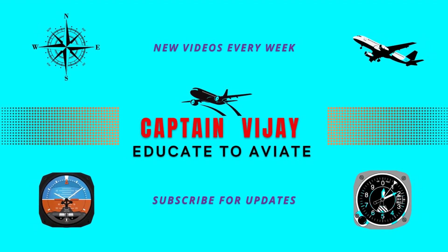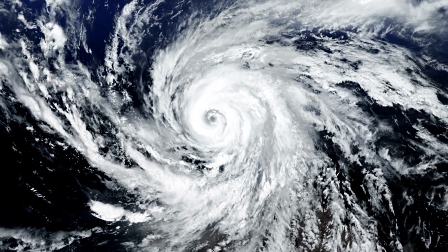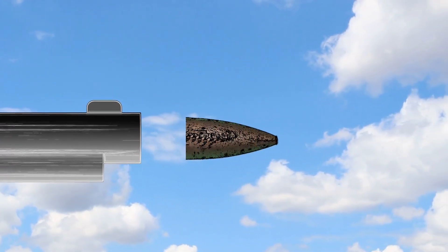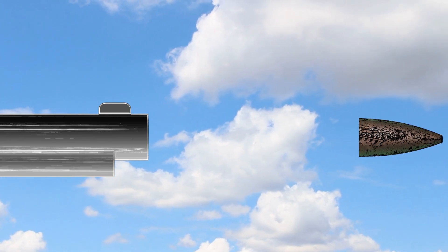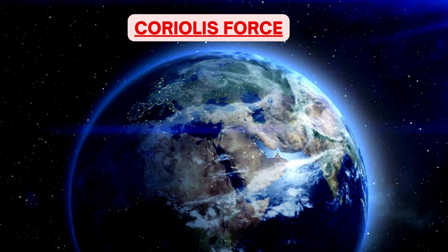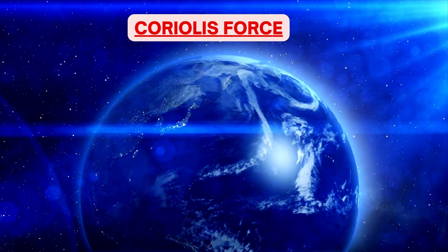Hello everyone. I welcome you onboard flight of Captain Vijay. Have you ever wondered why winds move in a circular path in a cyclone or anticyclone? And did you know that a bullet fired from a sniper rifle does not go in a perfect straight line? You will get to know the answers of these questions by end of this video. Today we will fly through a mysterious topic of Coriolis force — a force which creates many strange phenomena due to rotation of earth. So fasten your seatbelts as we are ready for takeoff.